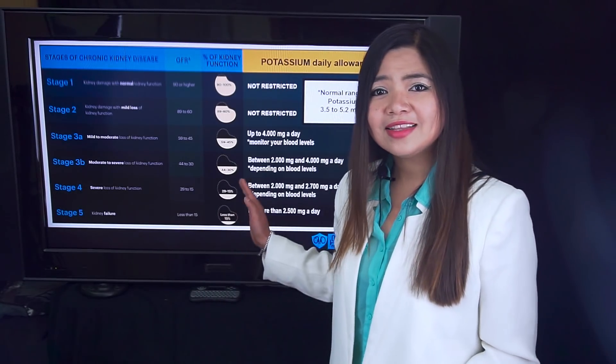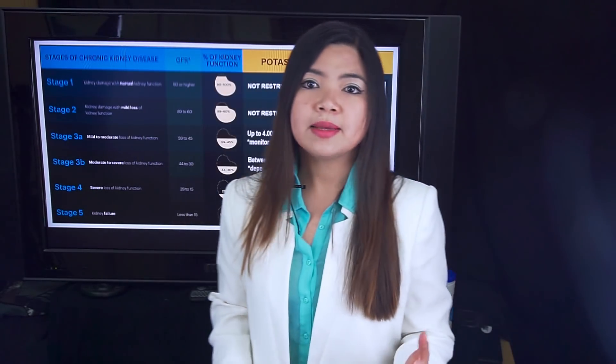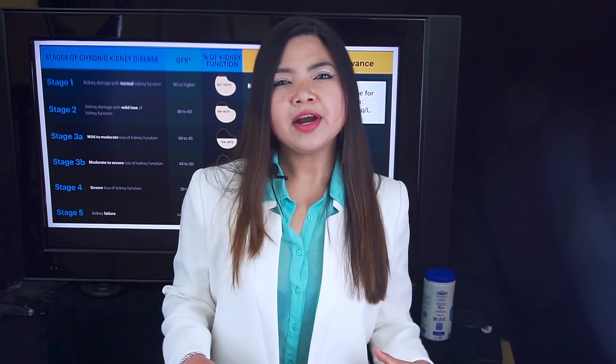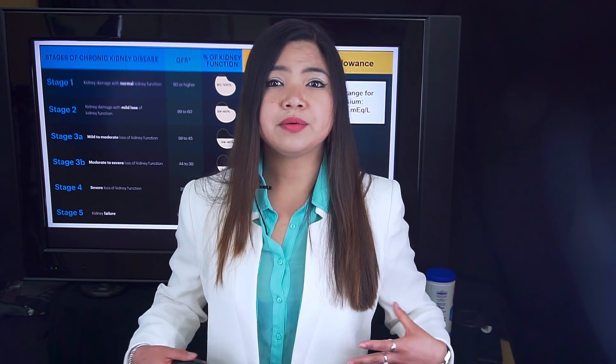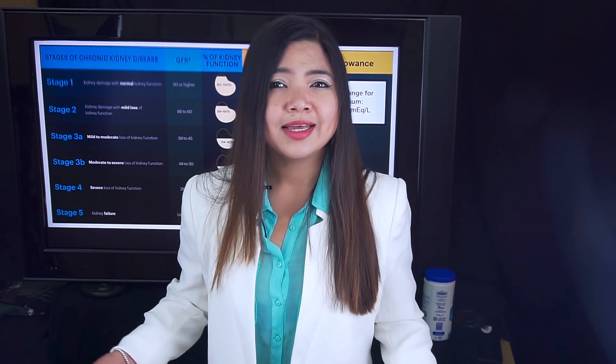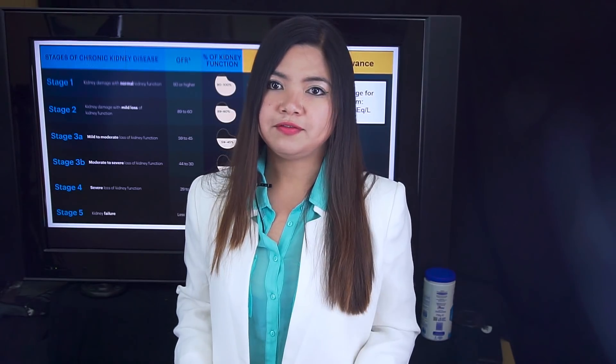Why does this range vary so much? For many patients, the problem is the medications they take. There are several very common medications that can really mess up your cholesterol levels, your blood sugar, and even your potassium levels. I've linked the video about the kidney killer pills — for now, let's see what medications can raise your potassium levels artificially.